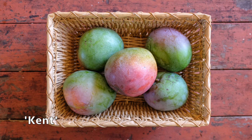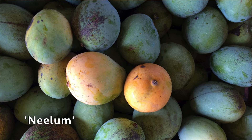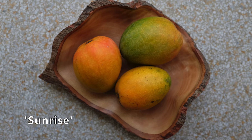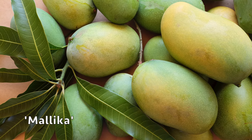All of those varieties we have a significant amount of, except of course lemon meringue. In not as great supply are Valkyrie, Tess Pollock, Fairchild, Neelam, Ice Cream, and Sunrise — we just have the last few of that crop. The Malika we're just getting the first of those mangoes, so you can look forward to more Malika in the future, but we do have some. And we do have just a couple of Julie.